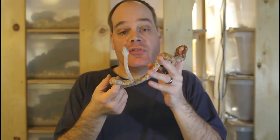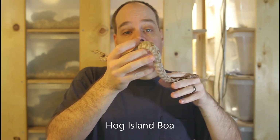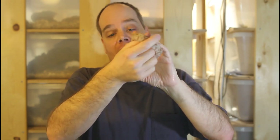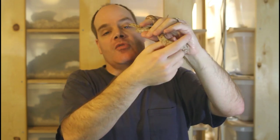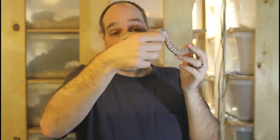Another scam is people selling a baby boa before it's properly feeding and established. A lot of baby boas, especially island boas like the hog island boa, can be difficult to get started feeding. Make sure you ask the breeder specifically that the animal is eating and that you're not going to have to establish the boa yourself. When you buy a boa, especially if you're a beginner, trying to get it to feed is not something you should need to worry about.